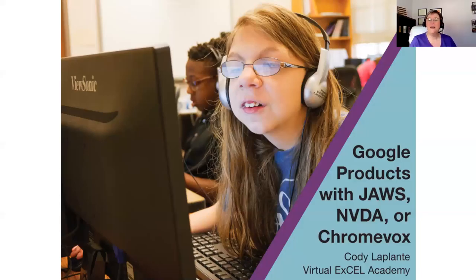Welcome, everyone, to the Virtual Excel Academy. Good morning, good afternoon, and good evening. From wherever you are, we're with you. We're here for Virtual Excel Academy. It's a Monday, and we're going to be featuring Cody LaPlante with Google Products, with JAWS, NVDA, or ChromeVox.